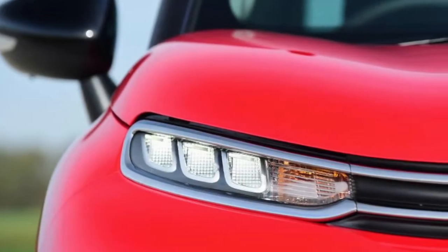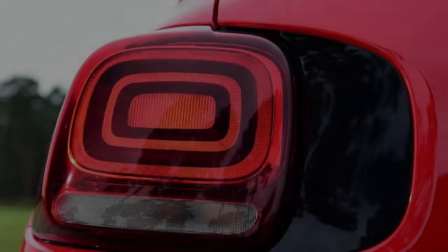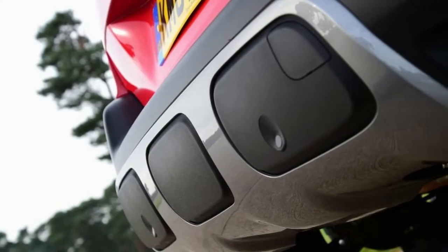If there was a category that was made to promote the quirks of the latest Citroen range, it's the small crossover class. It first dipped its toe in the category with the C4 Cactus, but now the Citroen C3 Aircross takes up the challenge in this hard-fought sector.